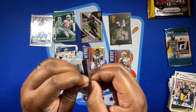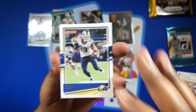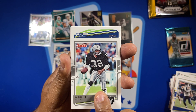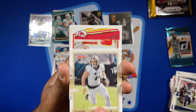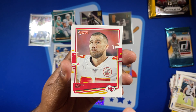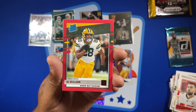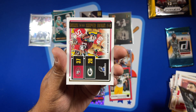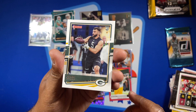Last pack of Donruss. Got Tyler Higbee, Marcus Allen, Chris Carson, Taysom Hill, Travis Kelce. Got a red proof of AJ Dillon — a red proof of a rated rookie, not bad. Behind that got a Power Formulas Derek Carr, Raheem Mostert, and a rookie of Da'Quan Jones.